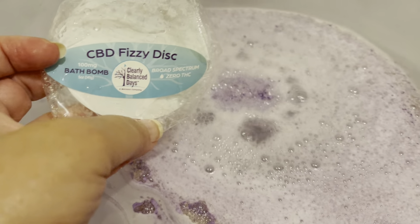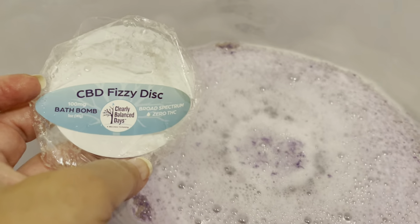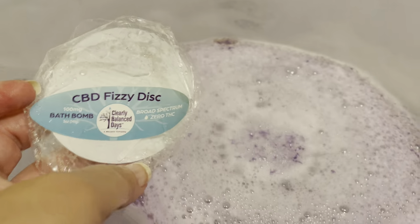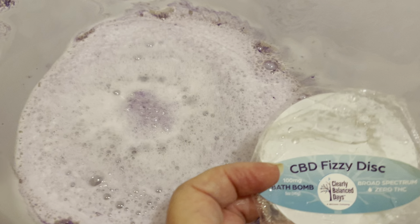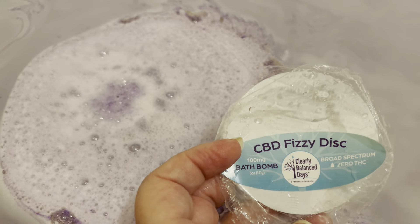The lavender scent is not overpowering — it's at what I would consider to be a reasonable scent level. It's definitely an active little disc; it's been bubbling at this speed for the entire time.